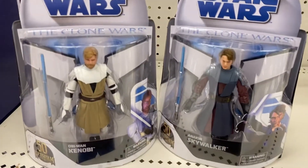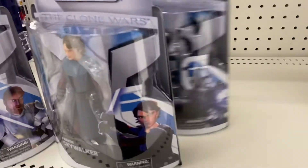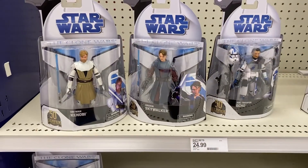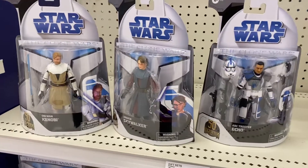So I just want to give you a heads up. These are available over at Target right now. So if you're looking for them, scoop them up.